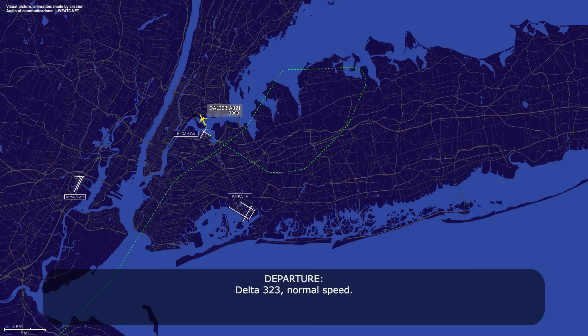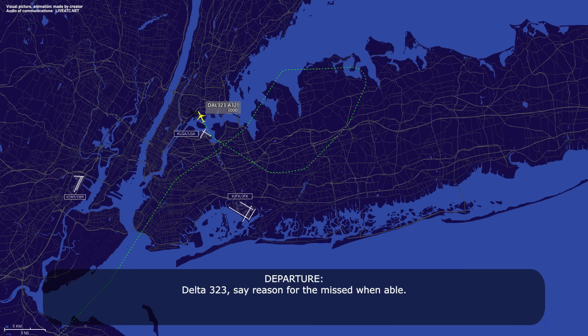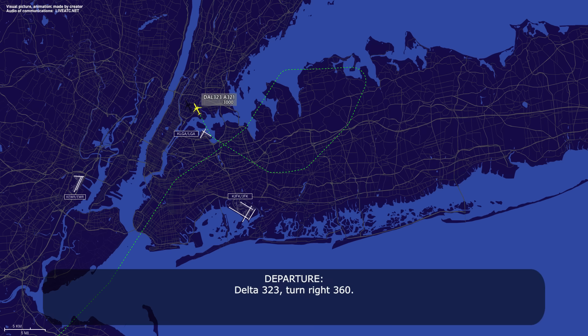Delta 323, normal speed. Normal speed, Delta 323. Delta 323, series for the missile enabled. Wind shear. You got the wind for anything? Tower advised and they directed our go-around. Roger. Delta 323, turn right heading 360. Heading 360, Delta 323.